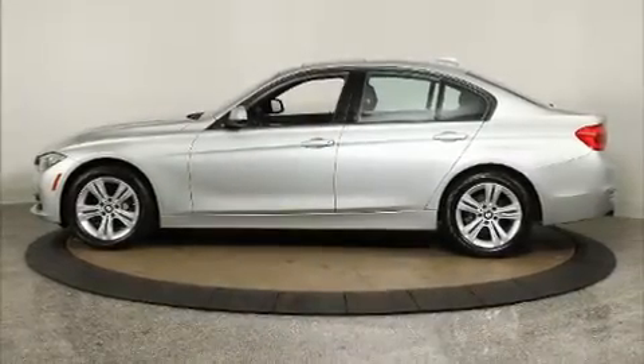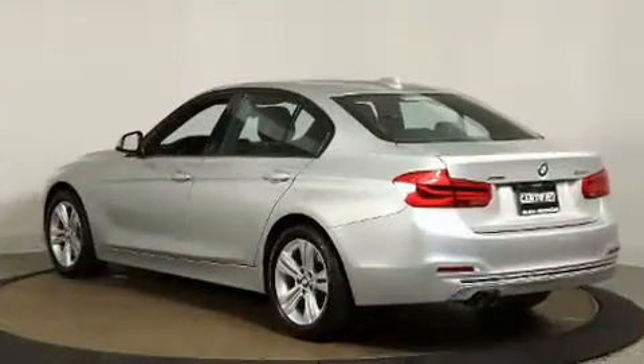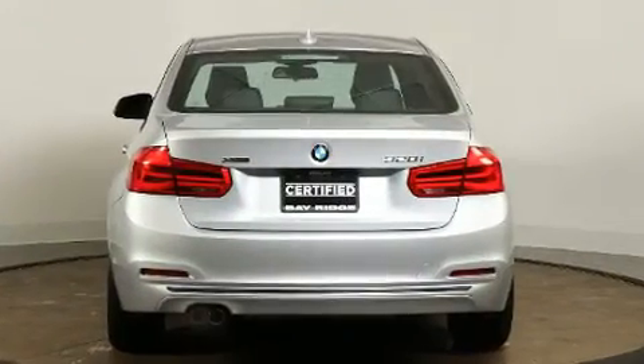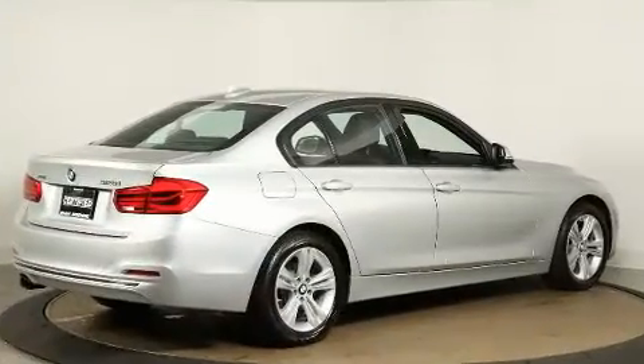Take command of the road in the 2016 BMW 328i with just over 25,000 miles on the odometer. This four-door sedan prioritizes comfort, safety, and convenience. Under the hood you'll find a four-cylinder engine with more than 200 horsepower.